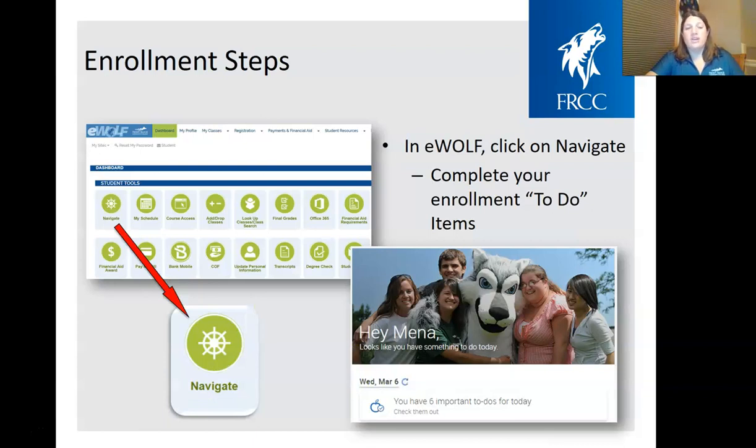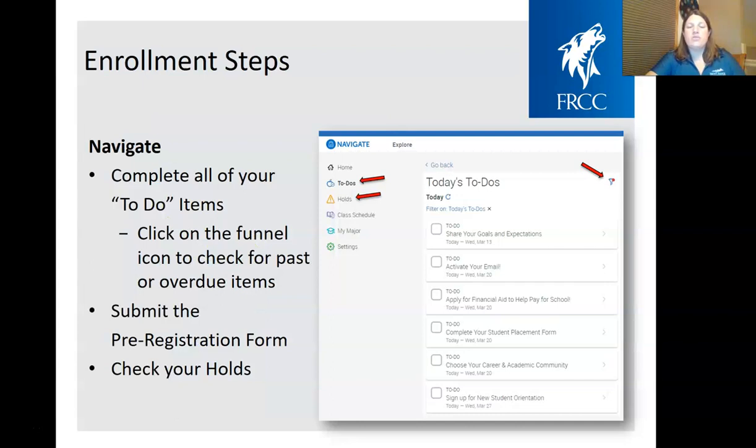Once you're in eWolf, all students are going to click on Navigate. Within Navigate, you'll complete your particular to-do items. It will take you to a separate site with our welcoming page featuring our mascot, Apollo the wolf. It'll take you to your to-do items for enrollment. We understand these won't all happen in one day. If you don't see anything there, click the little funnel in the top right corner to look up your overdue or past-due items. The most important thing on here is submitting the pre-registration form — that's the biggest thing you have to do.